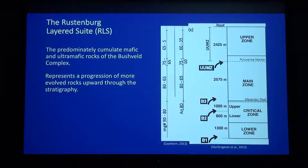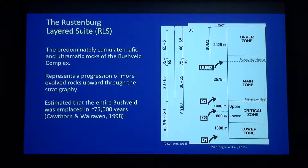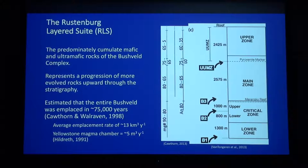Although it's complicated, it's generally a transition from more mafic things at the bottom to a more evolved composition at the top. It's estimated to be about a million cubic kilometers of magma, and it's also estimated that it was all in place within 75,000 years — a pretty short timeframe. That's an average emplacement rate on the order of 13 cubic kilometers per year. To put that into context, we have a super volcano nearby at Yellowstone that has an estimated emplacement rate of around five cubic meters per year. So we're placing a huge volume of magma really fast into the shallow crust.